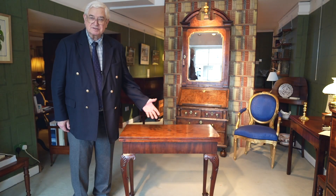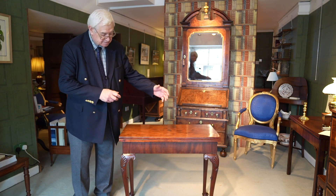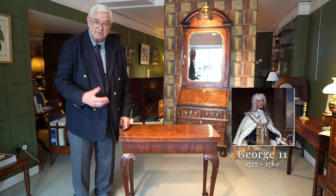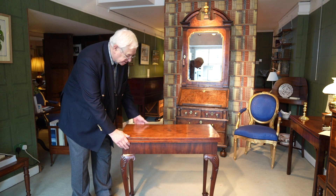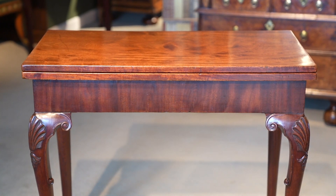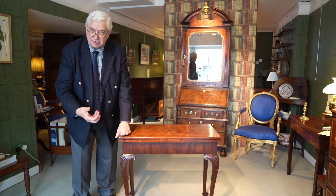So we've looked at a card table that dates from the George I period; now we're looking at something that's mid-18th century, George II period, and we've gone from the age of walnut into the age of mahogany. Just look at the richness of that mahogany — beautiful figuring, colour and grain. But what's also interesting is to see the progression of styles.